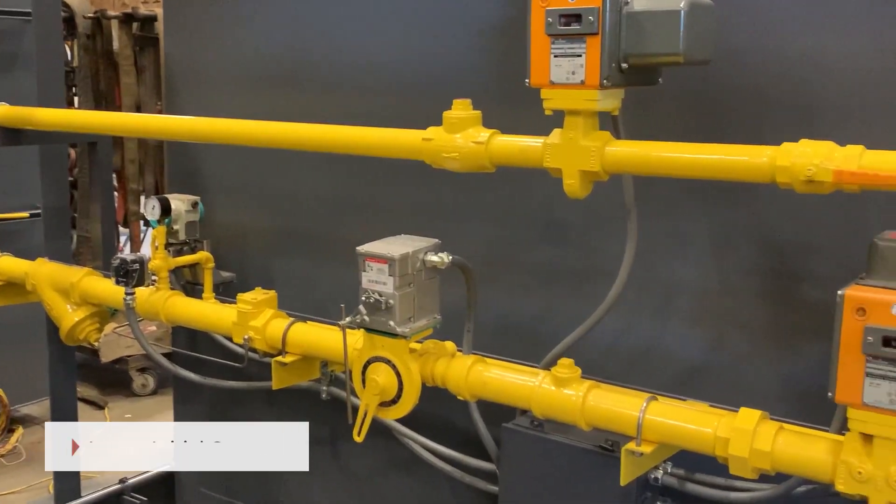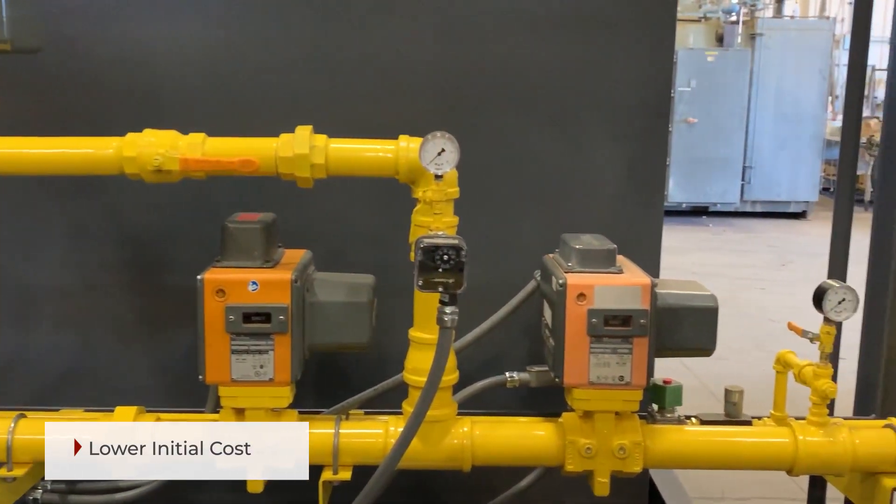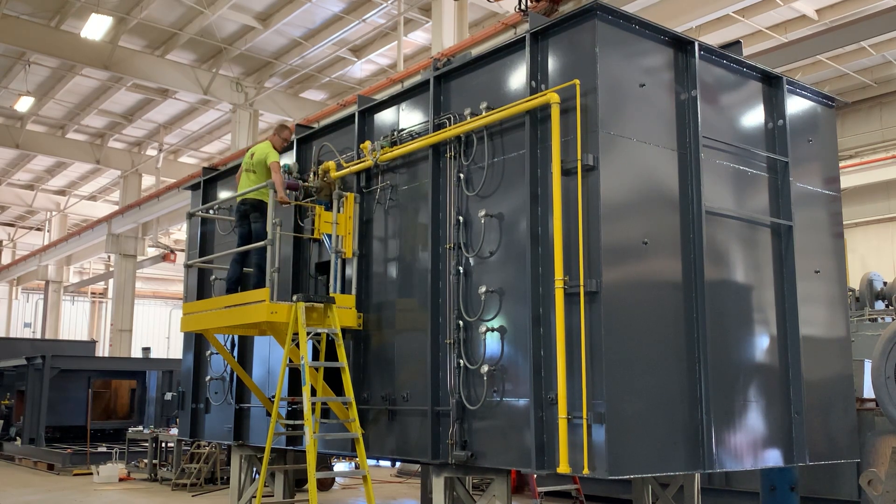Natural gas injection was added, which provides exceptionally low operating costs and low NOx conditions. A low NOx burner was also added to meet the local codes for their client.